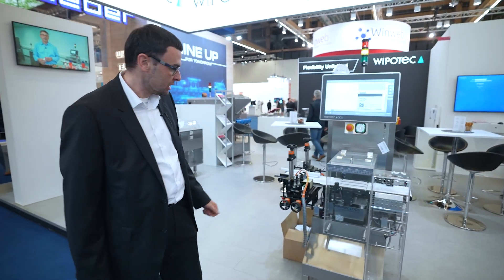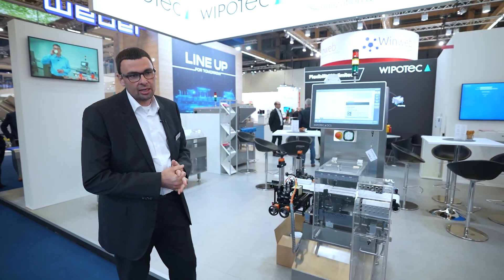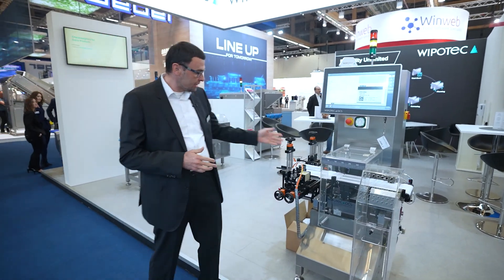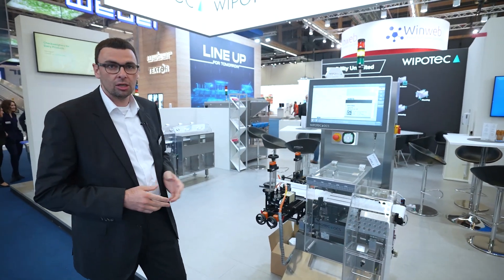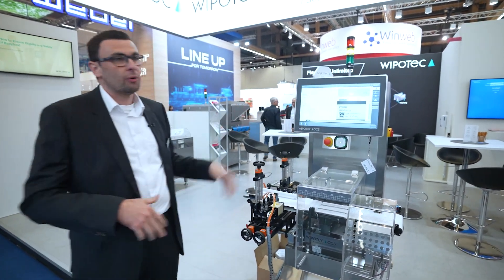Welcome from my side here on our booth at the IFFA in Frankfurt. I have the pleasure to show you our TQS system. It's a three-in-one combination: we have a printing system, a camera system, and a checkweigh — all in one machine, managed by one HMI with one control unit.